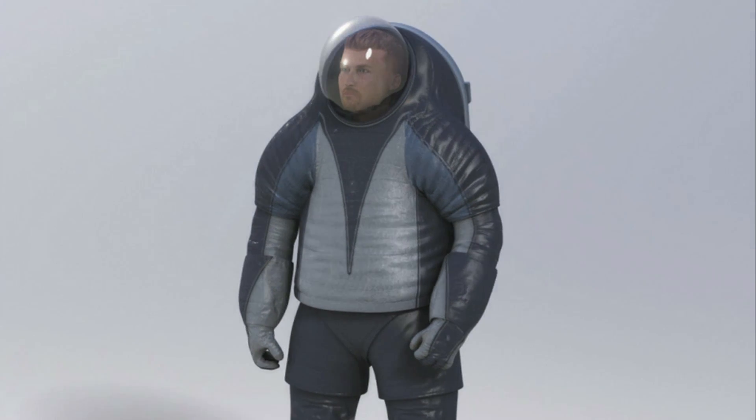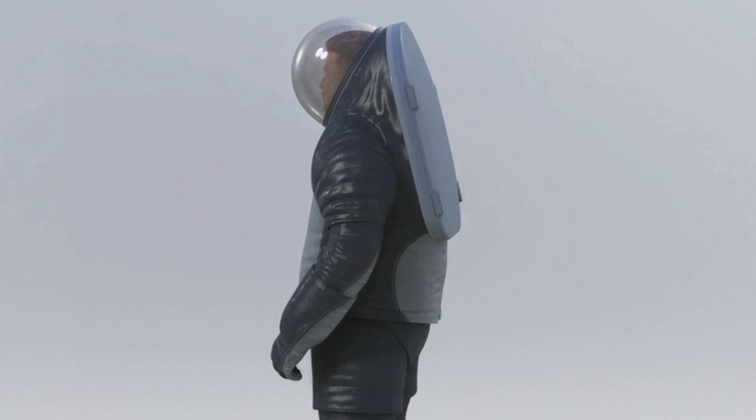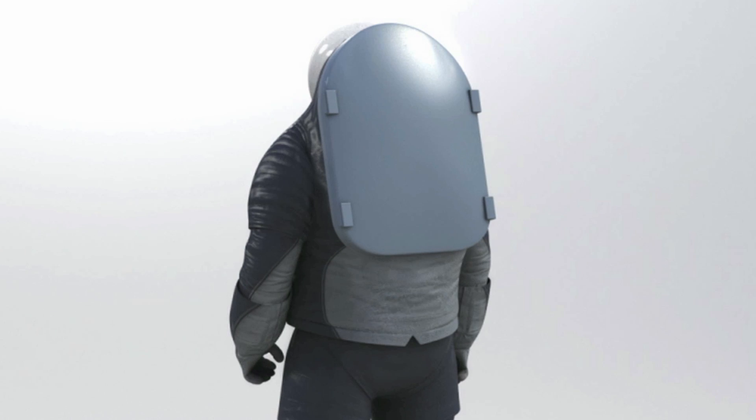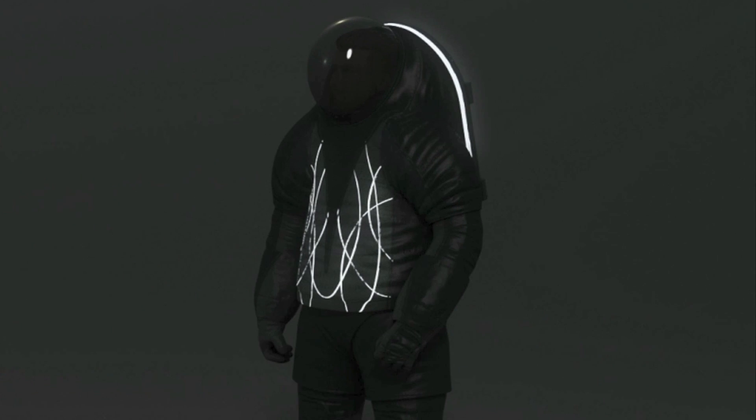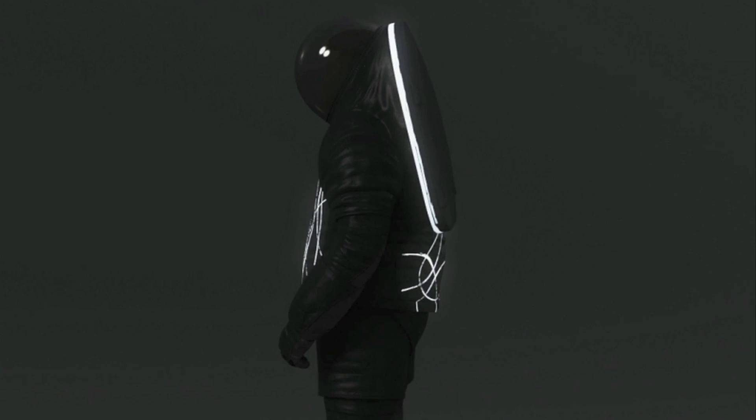But who cares about function? Let's get to the fashion. Option A: Biomimicry. This suit is inspired by the other black void, the ocean. It incorporates the idea of bioluminescence, and that stuff is surrounded by somewhat of a fish scale look. So when the light dims, electroluminescent wires glow bright, pinpointing your exact location for space monsters.